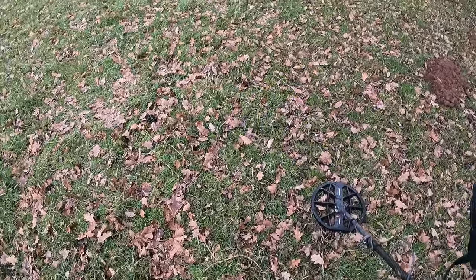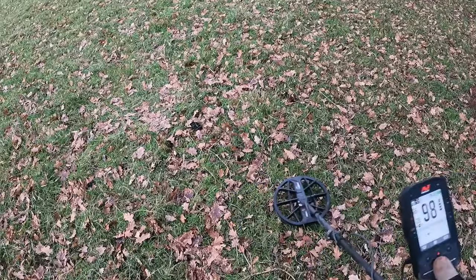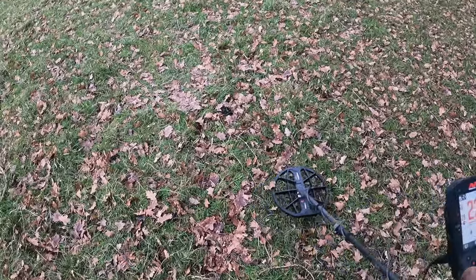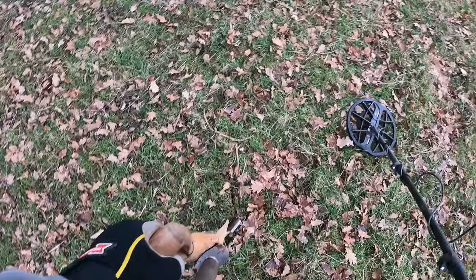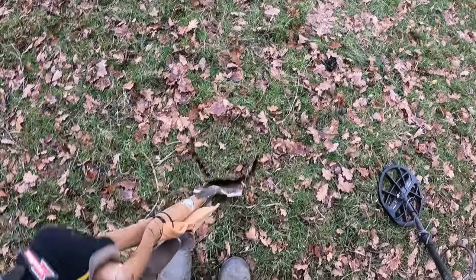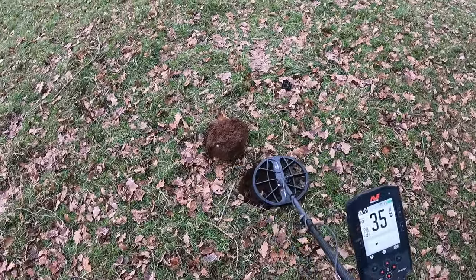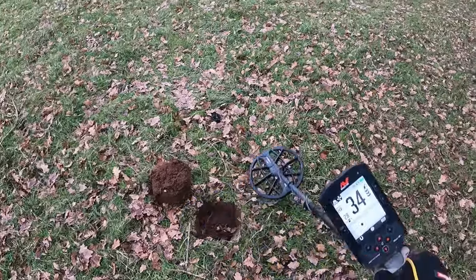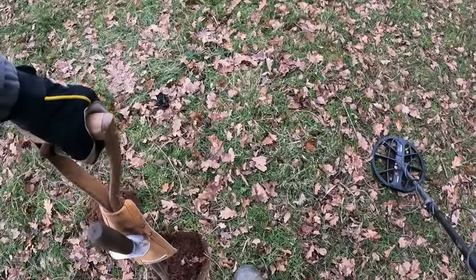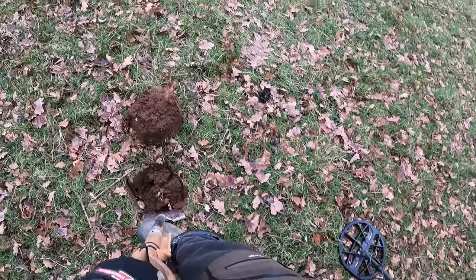Nice sounding 30 here — 33, 34, nice and round on the 2D. Sounds good in the headphones as well, but I reckon it could be like a bottle top. Sounds loud as well — hope I'm wrong. I hope it's a nice juicy hammered coin but we will see. Still in the hole at 33, 34. I think there's a lot of tree roots around here.